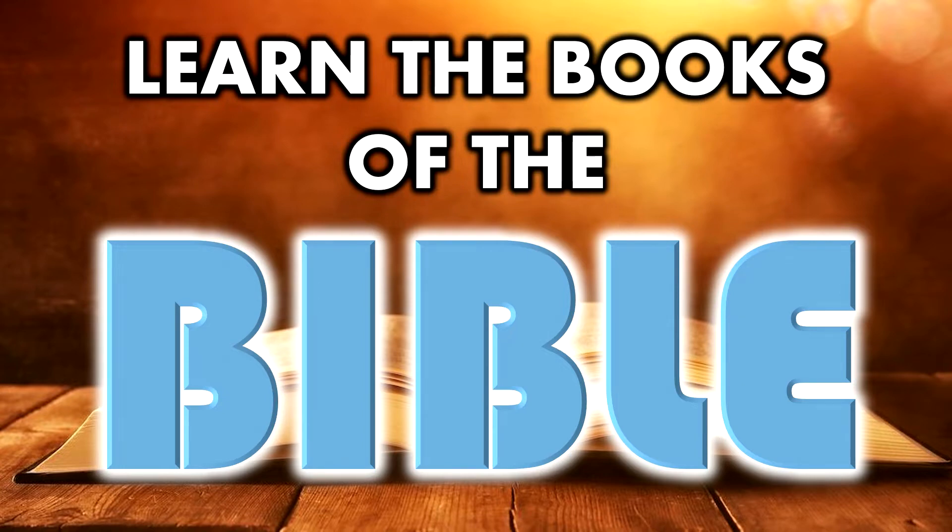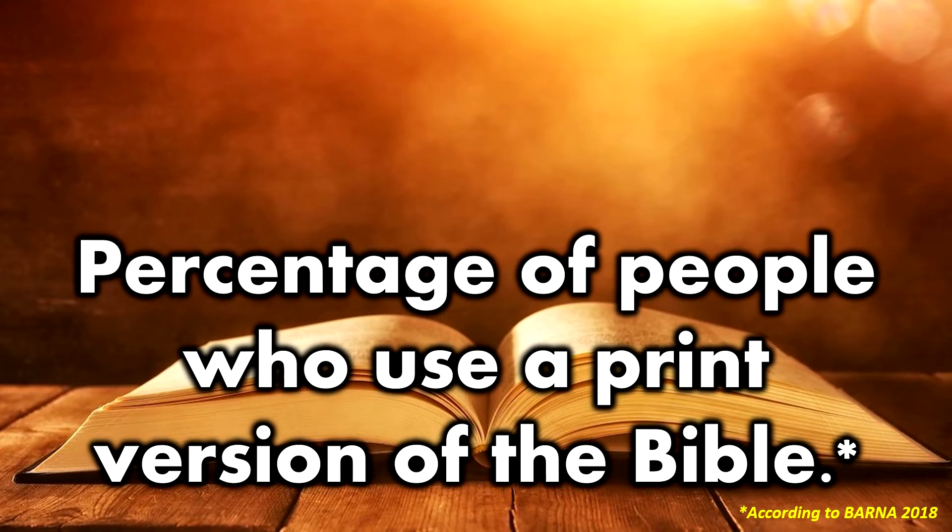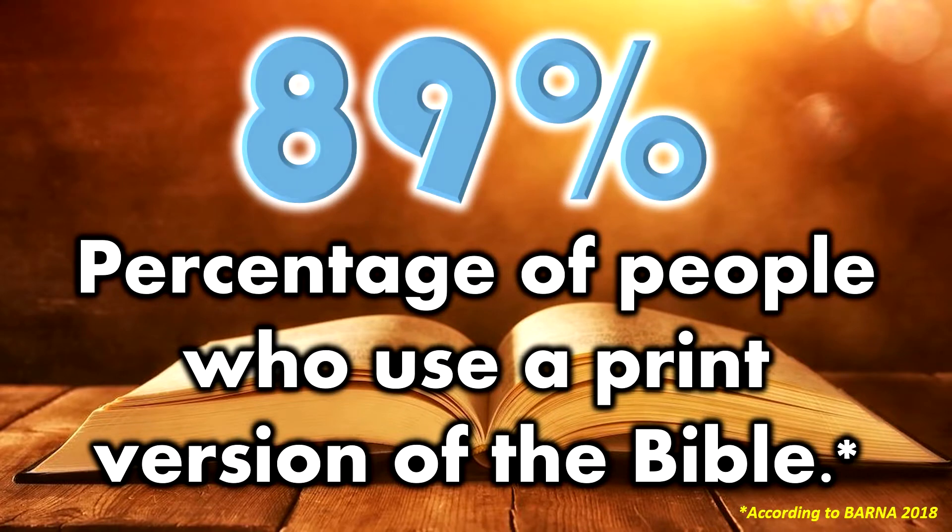You might be asking the question: why should I learn the books of the Bible? Can't I just look it up online? Well, 89% of people use a print version of the Bible. If you use a print version, it's good to know where the books are and how to pronounce them.